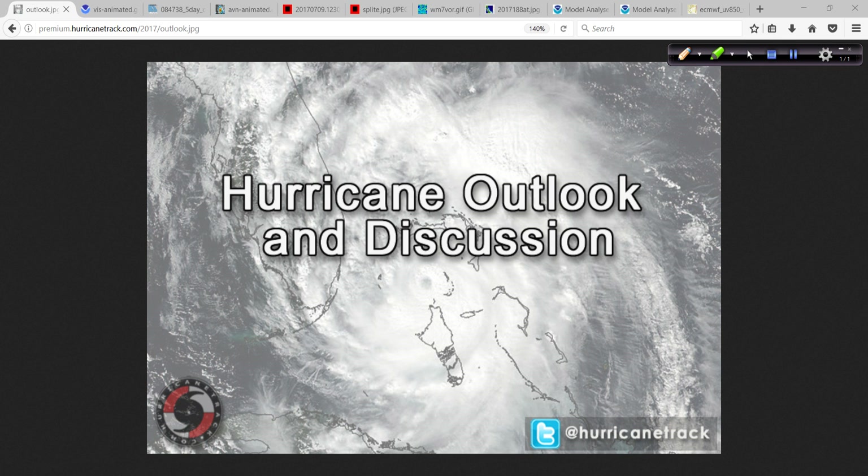Good morning. Mark Suttle with HurricaneTrack.com here with your Hurricane Outlook and Discussion for Sunday, the 9th of July, 2017.